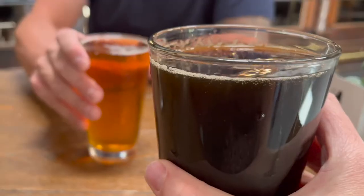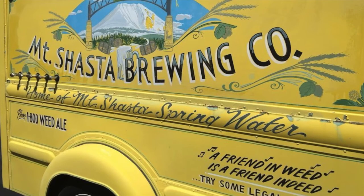We topped off the day with dinner and drinks at Mount Shasta Brewing Co. in Weed, California.